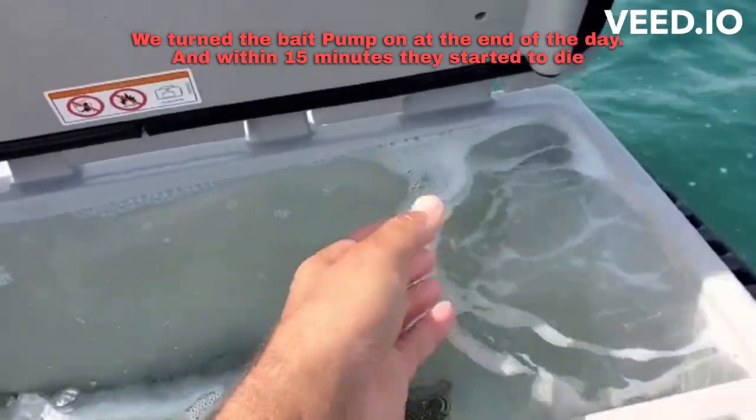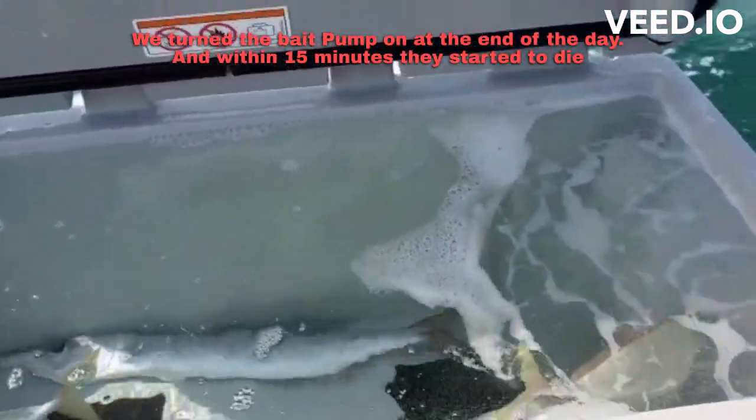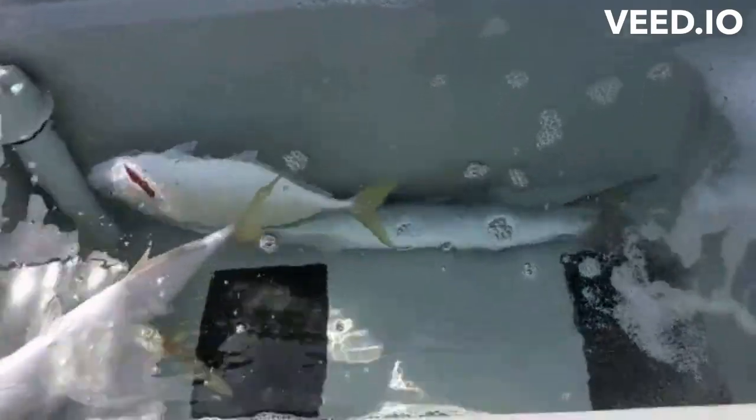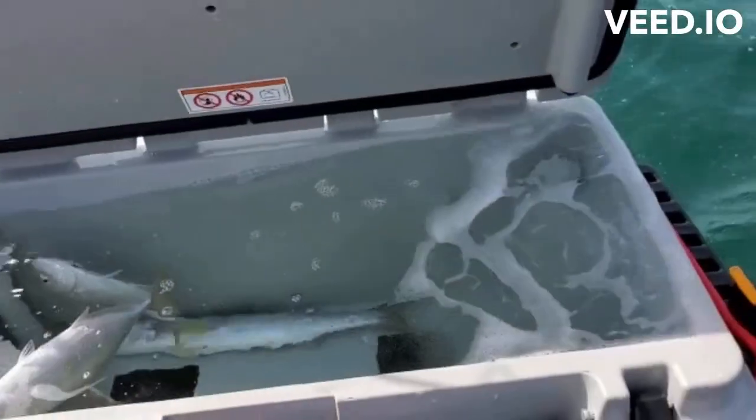We put the live bait in about 15 minutes ago, and already the lips are turning red, they're swimming erratically, and one is dying.